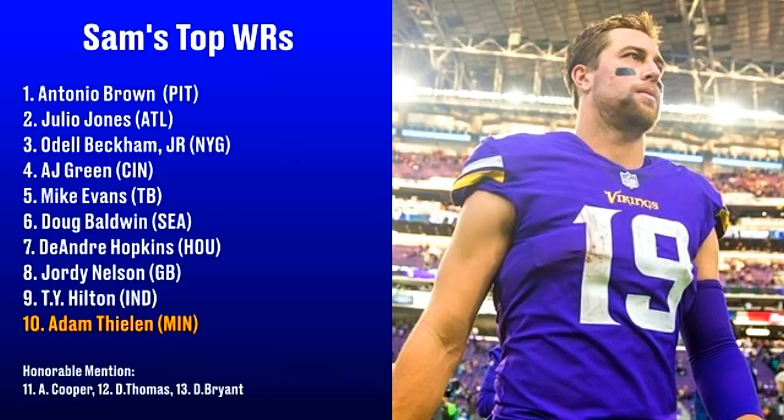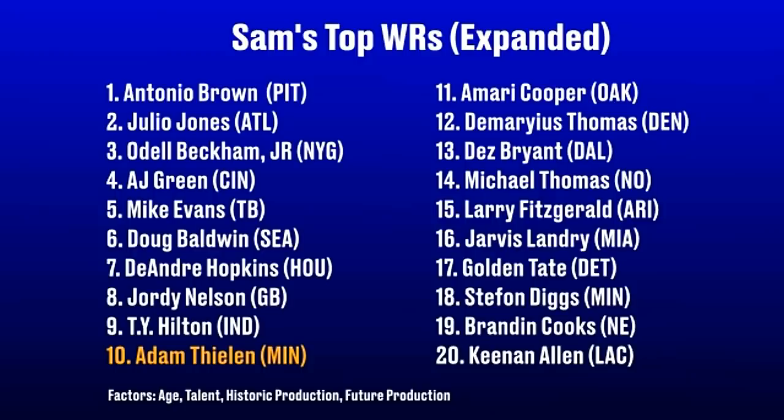At the end of my Dez Bryant video, I showed a slide listing my top wide receivers, which became the focal point of many comments. For clarification, this list is based on talent and both current and future production. Larry Fitzgerald is an amazing wide receiver, but unfortunately he's at the end of his career. Between numbers 4 through 7 — AJ Green, Mike Evans, Doug Baldwin, and DeAndre Hopkins — there is very little difference in my mind; all are top-tier players. Here is an updated list expanded to show my top 20 receivers — I fully expect people to disagree, but this is the order I'd personally pick these players.